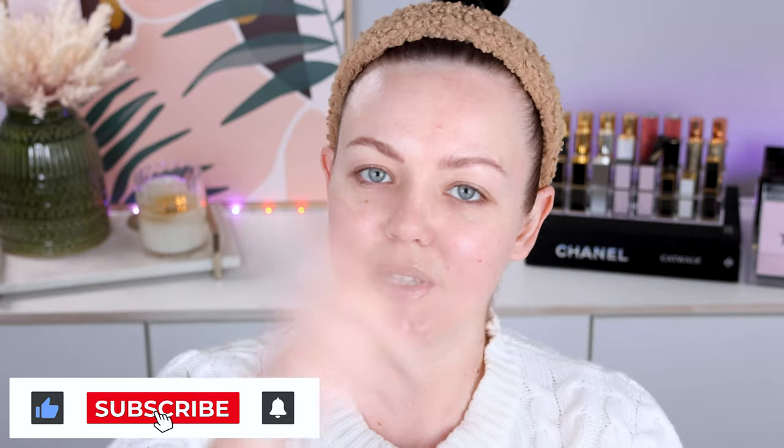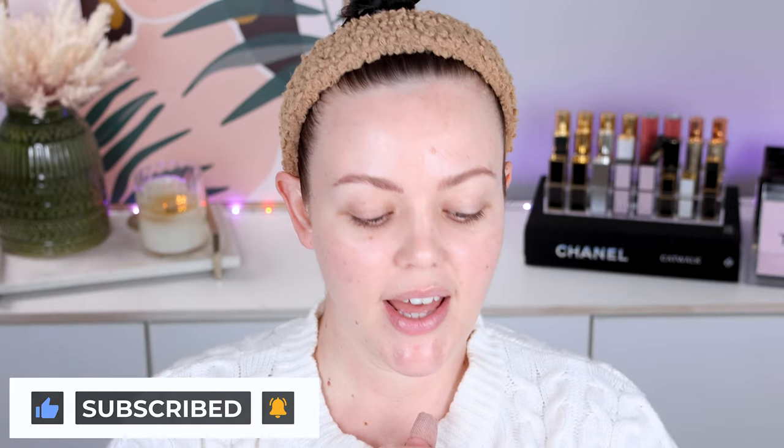Before we do, let's go ahead and do the YouTubey things. Go ahead and give this video a thumbs up, subscribe, hit that notification bell. Let's get stuck into this makeup.